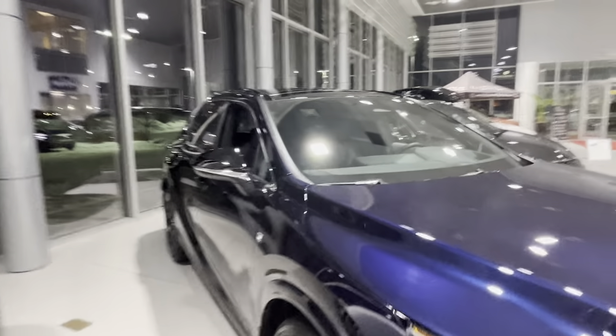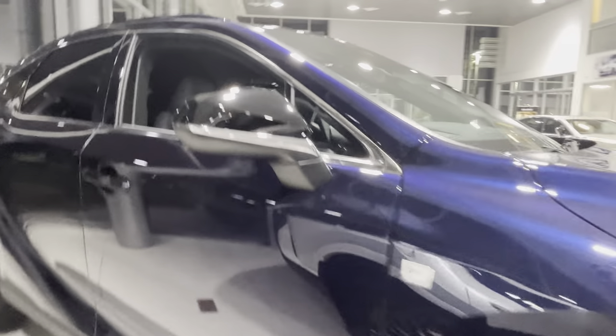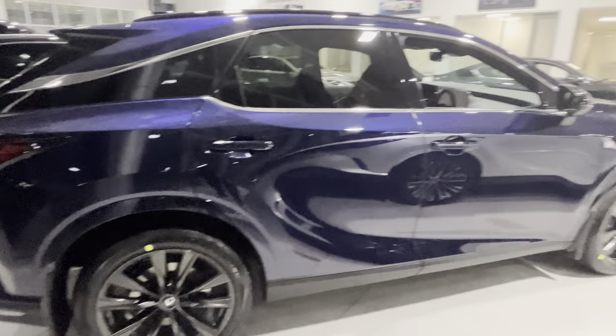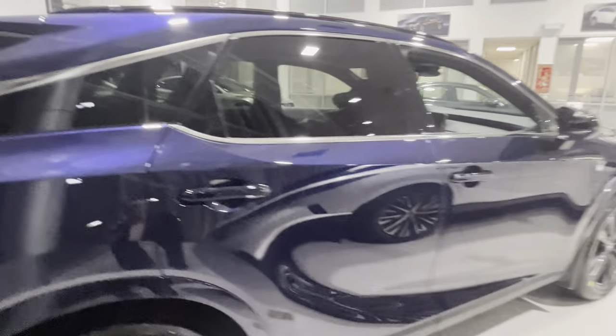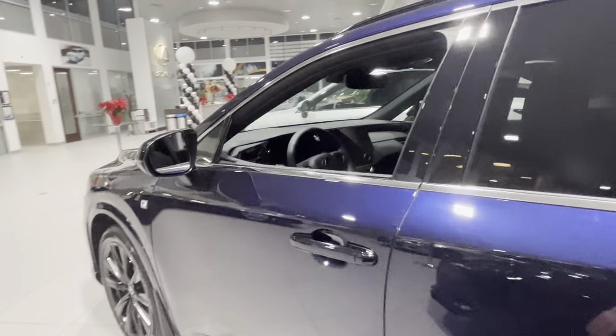You have black mirror caps right here — super nice. It's a very nice color. I hope you guys can see that well on camera; sometimes the camera doesn't do it justice. But let me show you guys the inside quick.